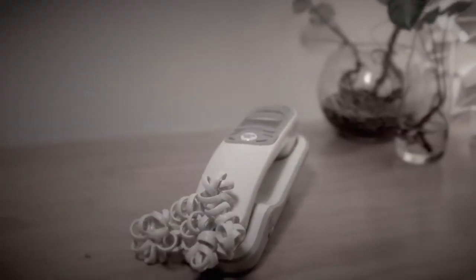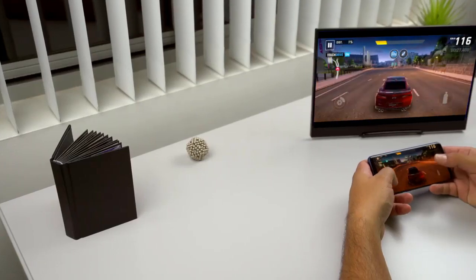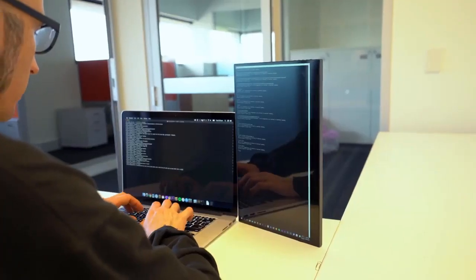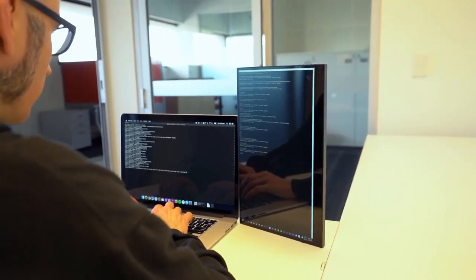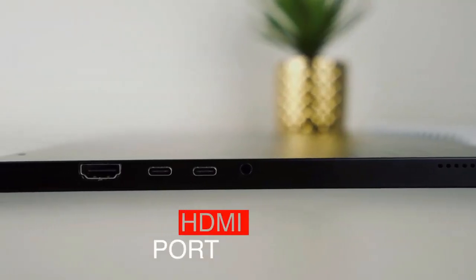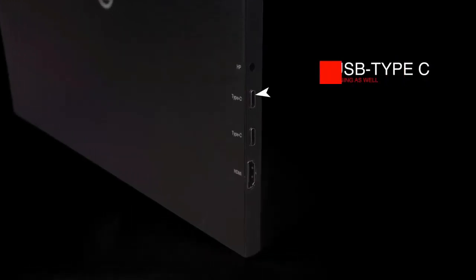Just how the cordless phone revolutionized the way we communicate, the Astro 4K will revolutionize the way we currently interface with monitors. Whether it's assisting you in that very important business pitch by sharing your screen so others can contribute, or simply providing more screen real estate, the Astro 4K has you covered.